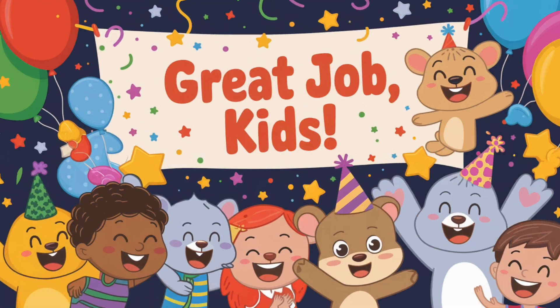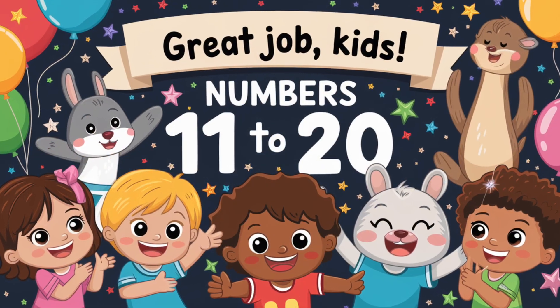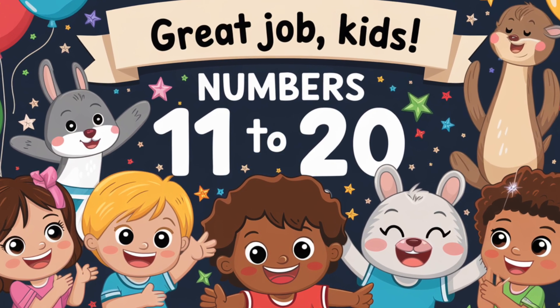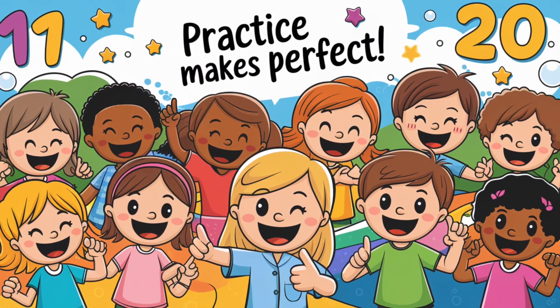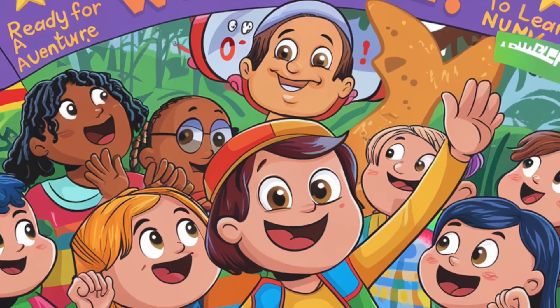Amazing job, everyone. Great job, kids. You've learnt numbers 11 to 20. Give yourselves a big round of applause. Now, can you spot these numbers around your house? Keep practising and you'll be a counting superstar. Remember, practice makes perfect. Can you say the numbers again with me? Let's go.